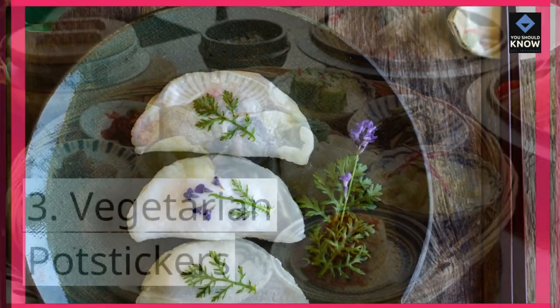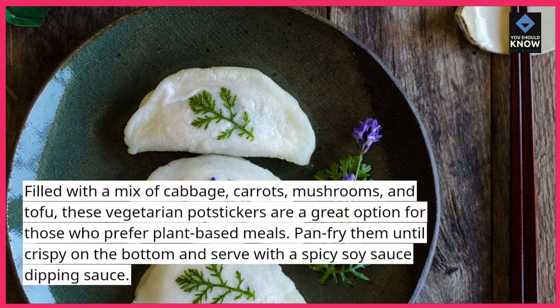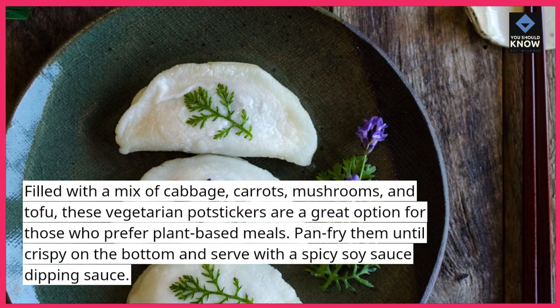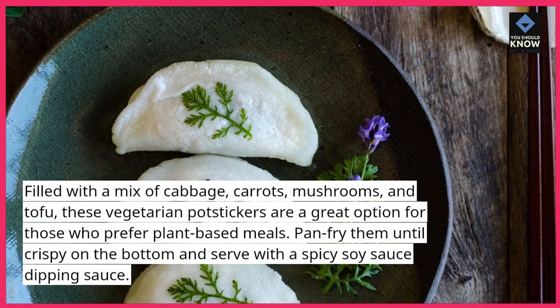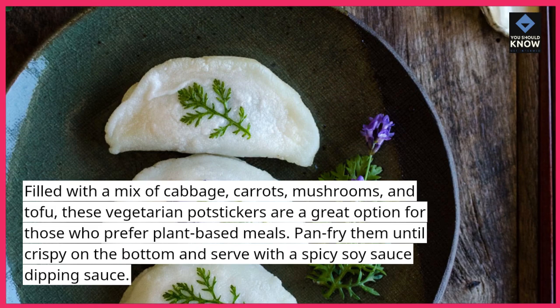3. Vegetarian Pot Stickers: Filled with a mix of cabbage, carrots, mushrooms, and tofu, these vegetarian potstickers are a great option for those who prefer plant-based meals. Pan-fry them until crispy on the bottom and serve with a spicy soy sauce dipping sauce.